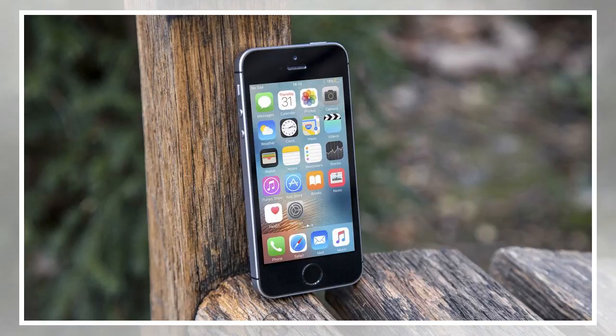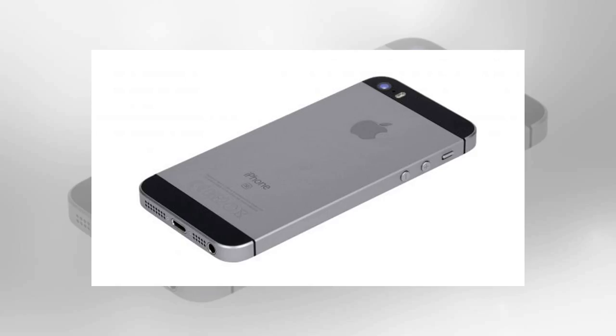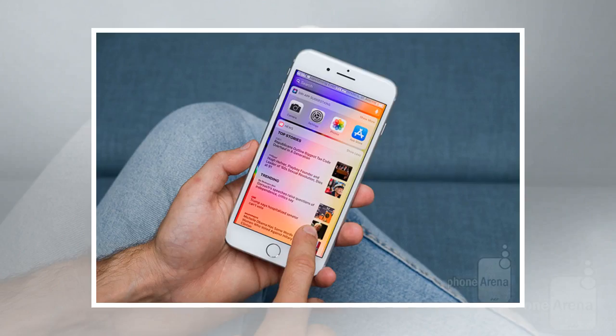Four-inch devices like the iPhone SE ruled the roost back then. Those days are past now, and smaller phones have almost entirely disappeared in favor of models with five- or six-inch screens — sometimes more. For those that want a smaller device, there aren't many options, leaving the iPhone SE as one of the few modern devices they can go for.